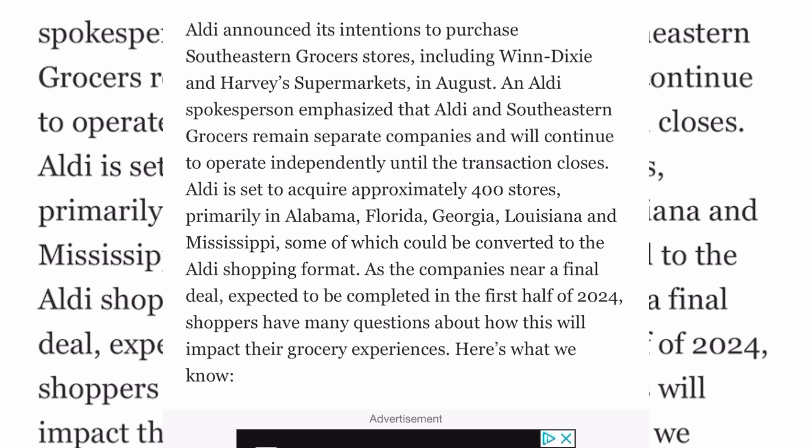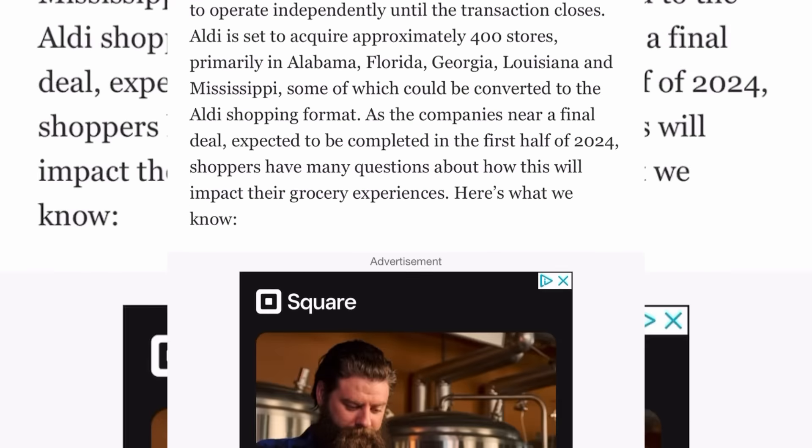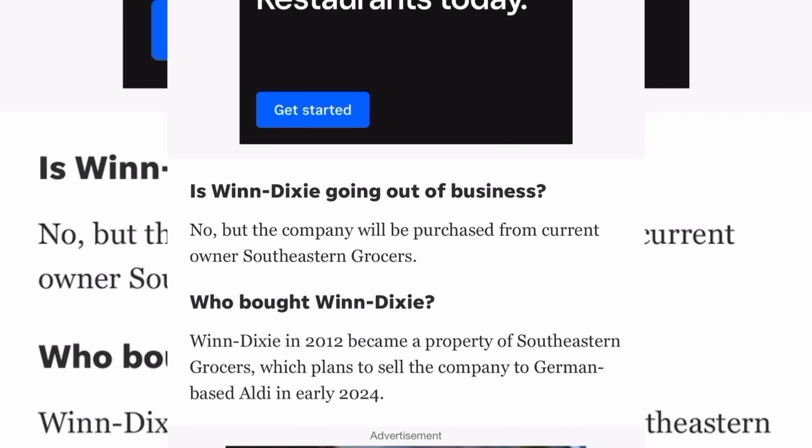Aldi is set to buy out 400 stores, primarily in Alabama, Florida, Georgia, Louisiana, and Mississippi, some of which can be converted to the Aldi shopping format. As the company nears a final deal, it is expected to be completed in the first half of 2024 — so by summertime we'll be halfway through the year.